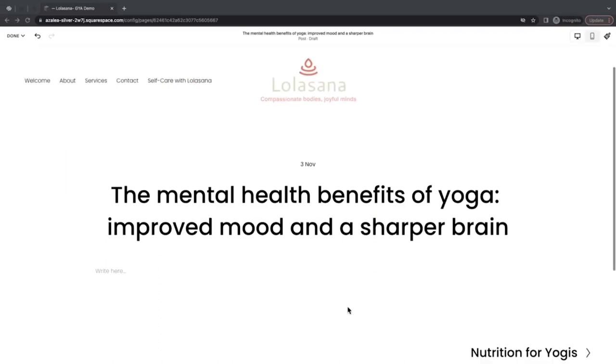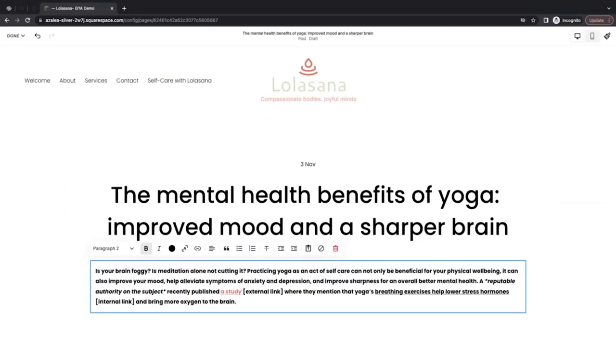I've crafted an introductory paragraph with SEO keywords to show how to surface those naturally within a post. I'm going to paste this into the text field: 'Is your brain foggy? Is meditation alone not cutting it? Practicing yoga as an act of self-care can not only be beneficial for your physical well-being, it can also improve your mood, help alleviate symptoms of anxiety and depression, and improve sharpness for an overall better mental health. A reputable source on the subject recently published a study where they mentioned that yoga's breathing exercises help lower stress hormones internally and bring more oxygen to the brain.' As you can tell, I've included my keywords — meditation, yoga, self-care, and mental health — naturally and in a way that makes sense in context of the paragraph.